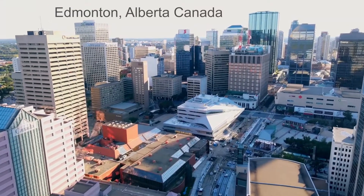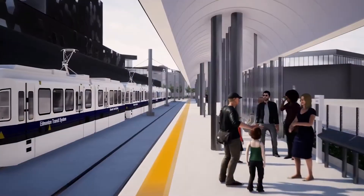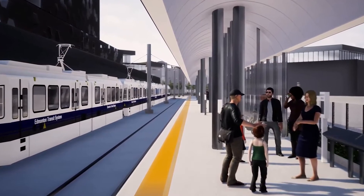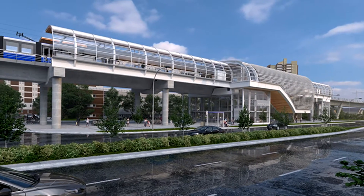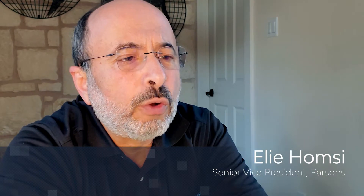The Edmonton project is a light rail project in the city of Edmonton. It consists of some at-grade work and then some elevated sections. It's a quite congested area — a tough project. We used ALICE to mitigate the risk on the project and have a competitive bid that allowed us to win the job.